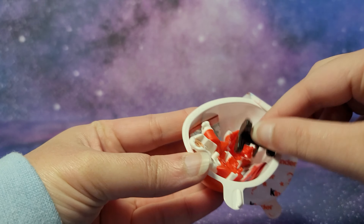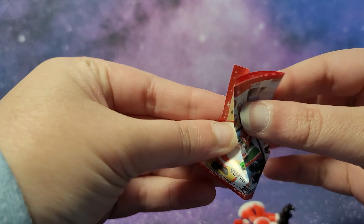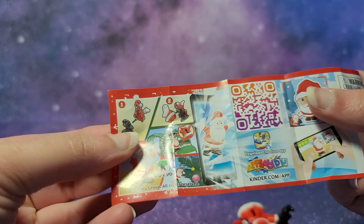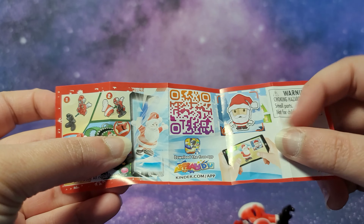Looks like we have Santa Claus. Over here it shows you how to build the toy, and then you can scan this and play a game with the toy.